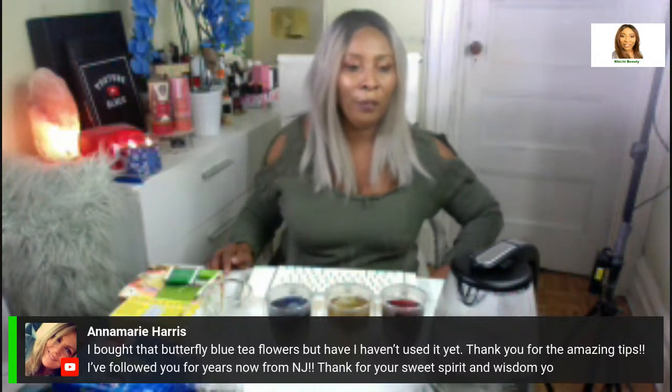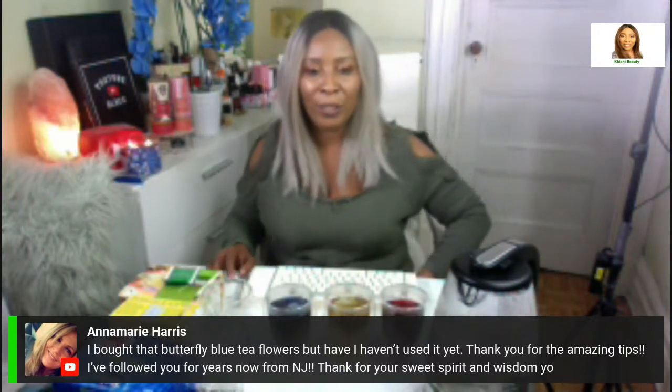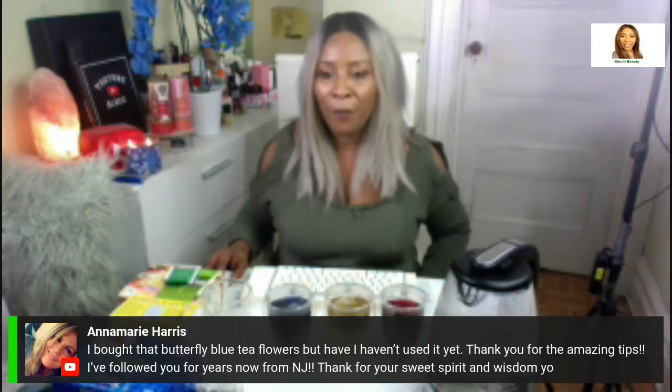If you bought the butterfly pea tea flowers but haven't used them yet — what are you waiting for? You're going to be blown away when you start using it. Try it in the remedies, but also try drinking some. If you have your favorite creamer, just brew it and pour a little in. This is all I've been drinking recently — it has a very mild, pleasant taste, and you're reaping all the amazing antioxidant benefits.